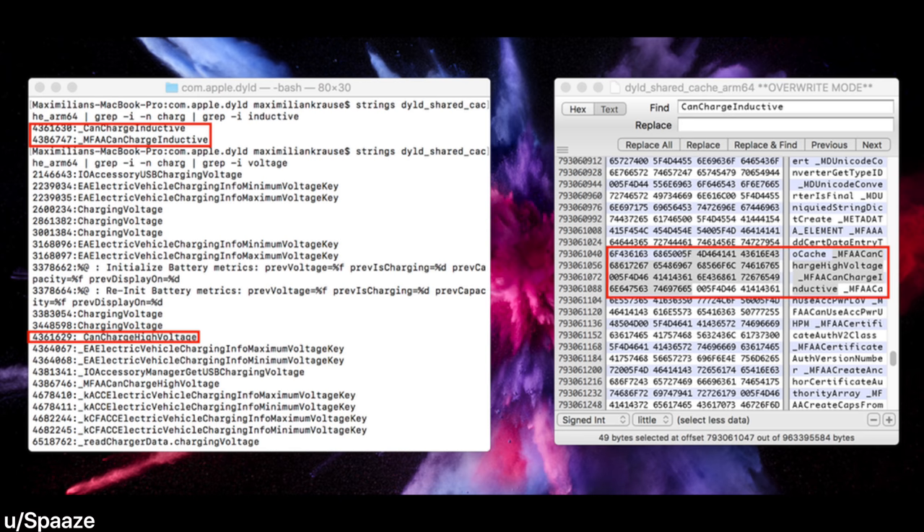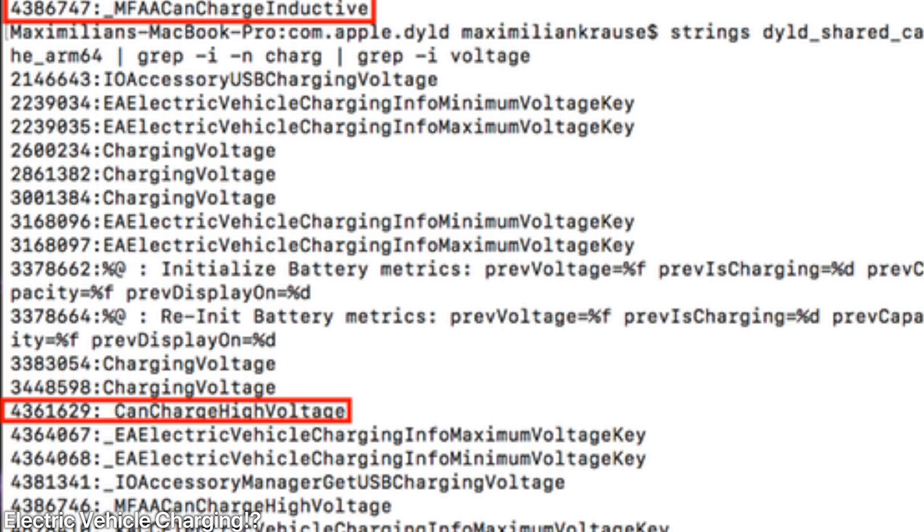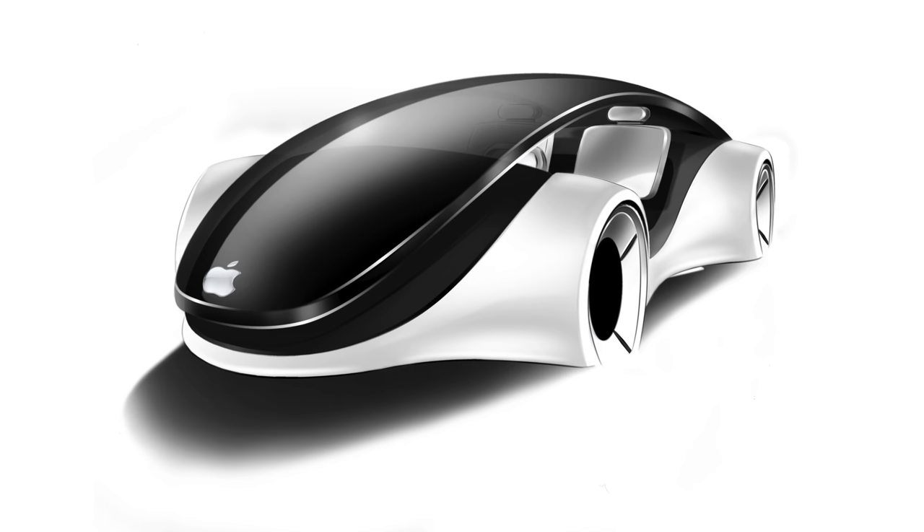Two more features confirmed by this firmware: first, inductive or wireless charging is referenced in many areas of this firmware, and second, high voltage charging, which may mean fast charging. Looking even closer, it says electric vehicle charging — I don't know if this references Apple's secret car project or just means new cars with wireless charging pads so the phone can communicate and know it's inside a car.